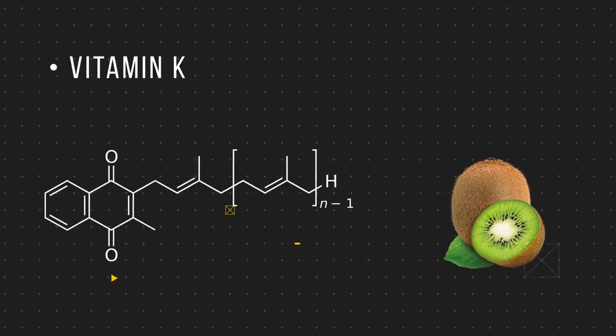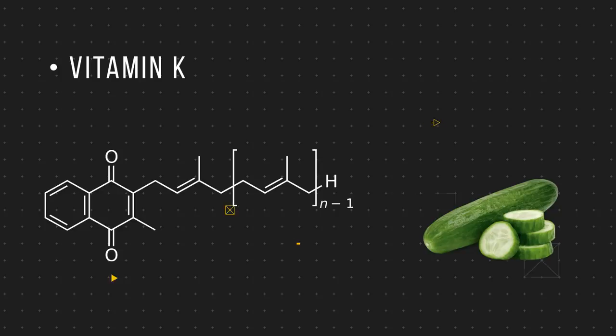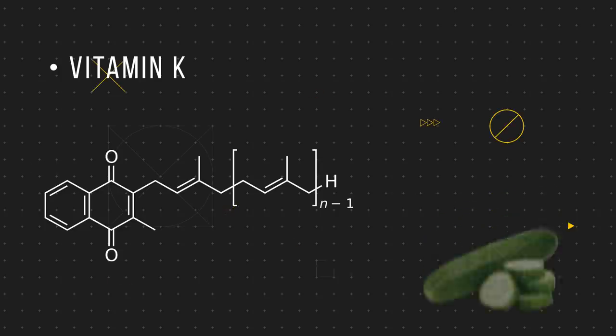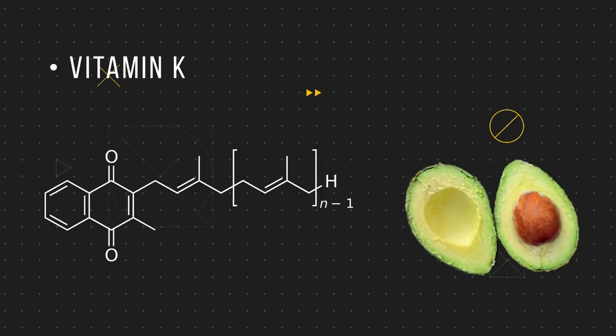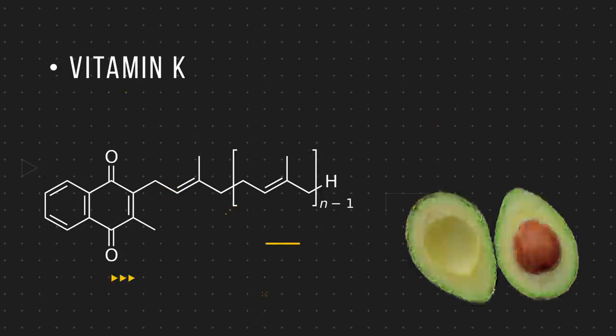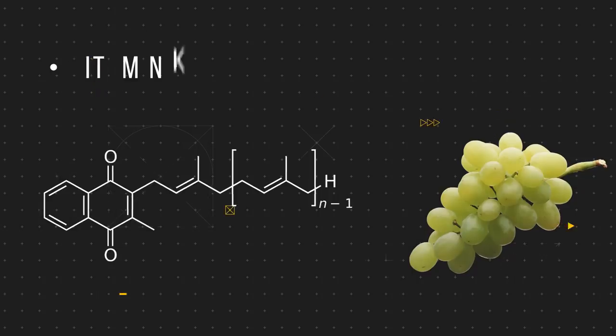Next up we have vitamin K, which not only brightens the under eye region by its effect on blood vessels, but also repairs the skin from the inside, allowing it to heal and look brighter. This is the go-to ingredient for vascular dark circles, and it's most likely that if you're watching this video on your phone in a dark room at full brightness, vascular dark circles are going to be the ones you might have the most issues with.